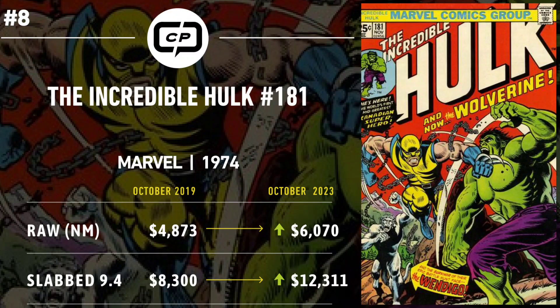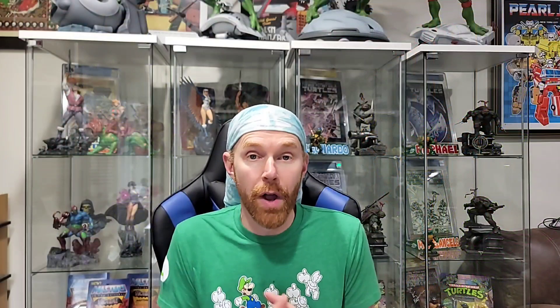Even considering the current number is down from the height of the comic boom when 9.4s were hitting $22,000, times have changed and brought this book slightly back to earth. It may be best to wait until after Deadpool 3 and before the X-Men are confirmed in the MCU. This is a blue-chip book with a bright future — the number one Bronze Age Marvel book. The big three Bronze Age Marvels are Hulk #181, Giant-Size X-Men #1, and Amazing Spider-Man #129. Then there's a second tier: Werewolf by Night #32, Tomb of Dracula #10, and Marvel Spotlight #5.